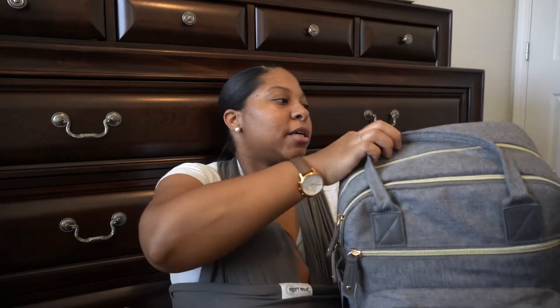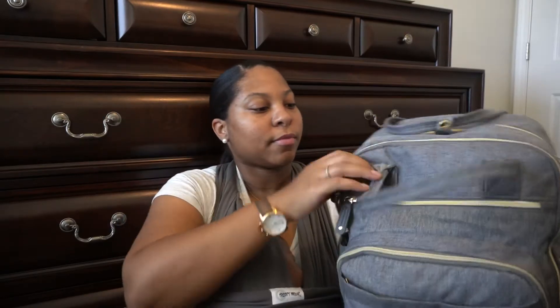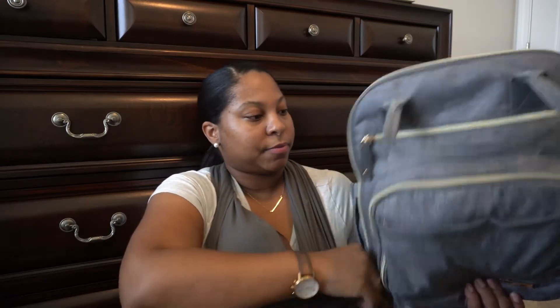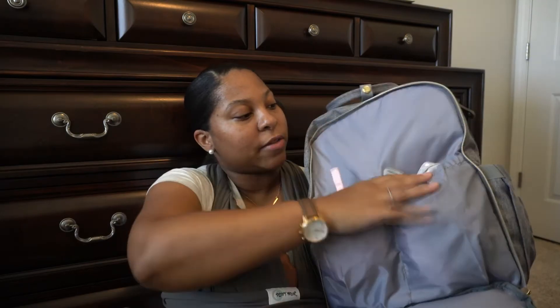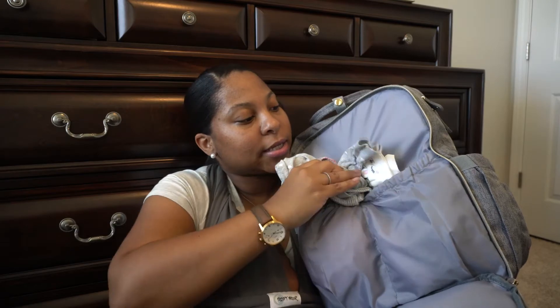I keep my keys in that pocket — I have a key fob so I don't have to take them out anyway. The straps have a little button so you can clip them together. Now this main area zips all the way down and opens up with a mesh part and two large pockets. In one pocket I have a bib and her hat, and on the other side I have extra clothes — a couple onesies, a pair of pants, and socks.